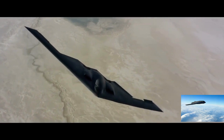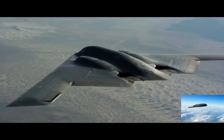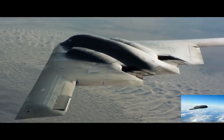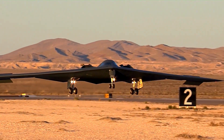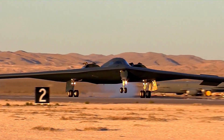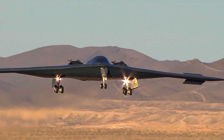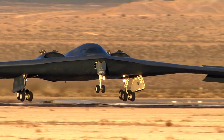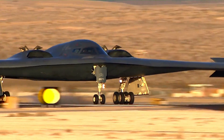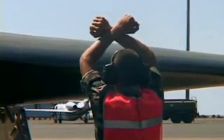The B-2 Spirit can reach 650 miles per hour and 50,000 feet. It can fly for 30 hours and 6,000 nautical miles, and the four-person crew may carry nuclear and conventional weapons. In 1999, during Operation Allied Force in Kosovo, Serbian air defenses couldn't shoot down any B-2 Spirits that flew from Missouri into Serbia. In 2008, one of these planes flew from Missouri to Baghdad without being seen by Saddam's radar.